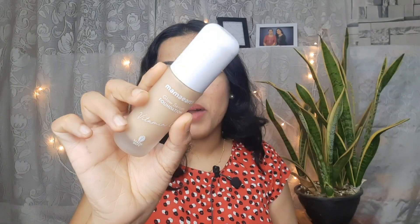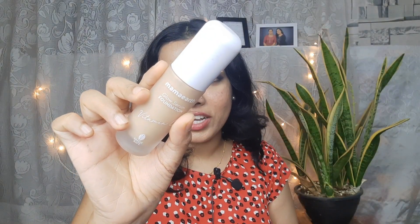I am going to show you a great foundation — a Glowy look using a Glow serum foundation. I am going to use this foundation. In 2023, I am going to show you a very natural finish.